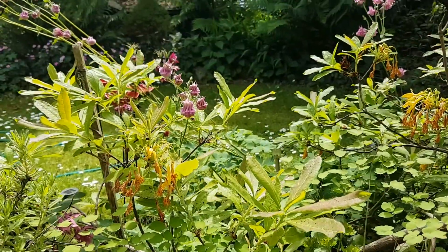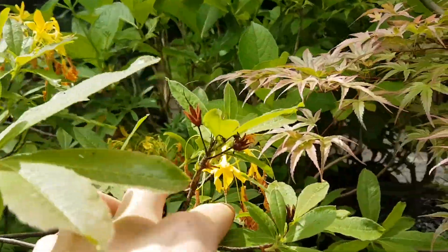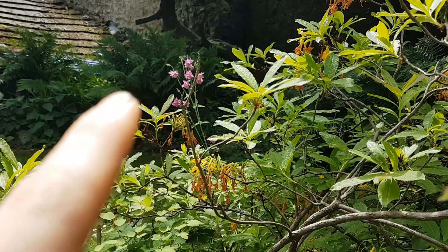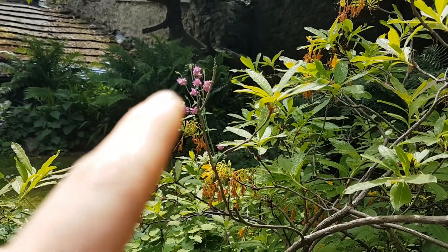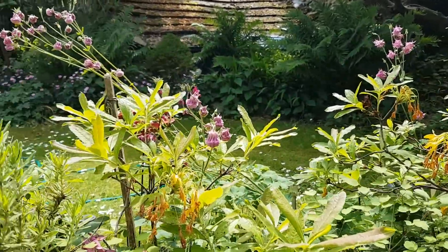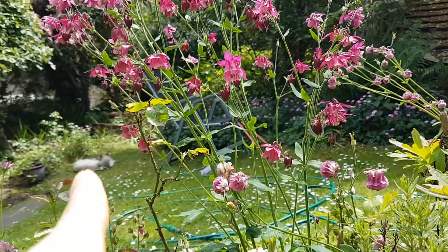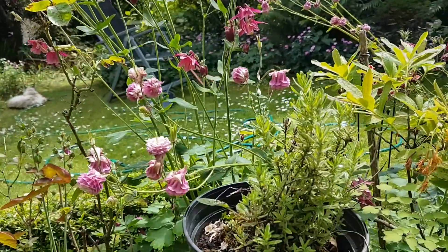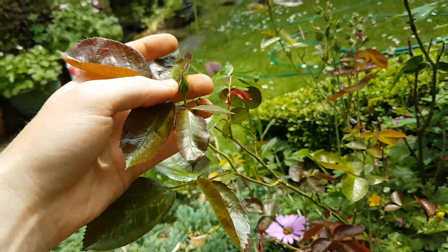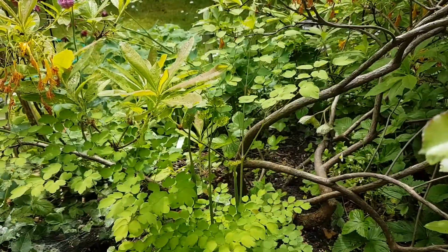In this area we've got an azalea that's just finished flowering. We've also got aquilegia, also known as columbine as you Americans call it — quite a few of those around here. You can just see the cat here. And we've got some roses just coming into bud now.